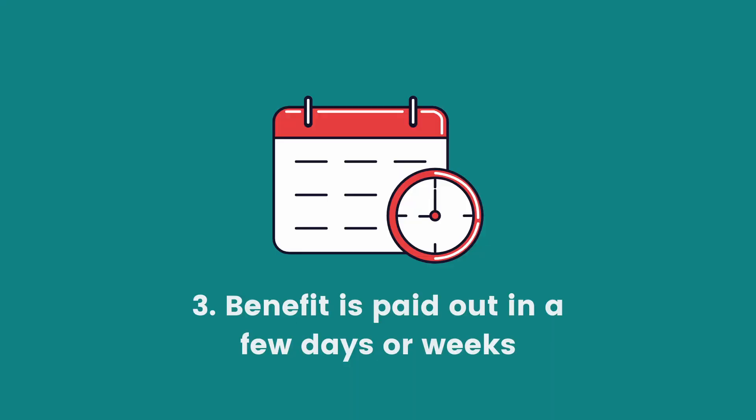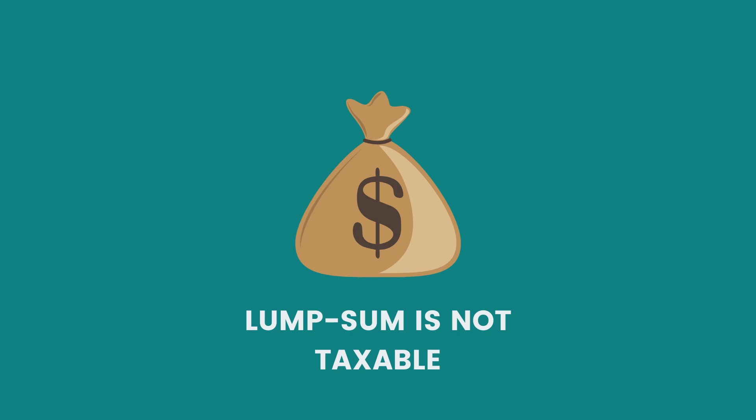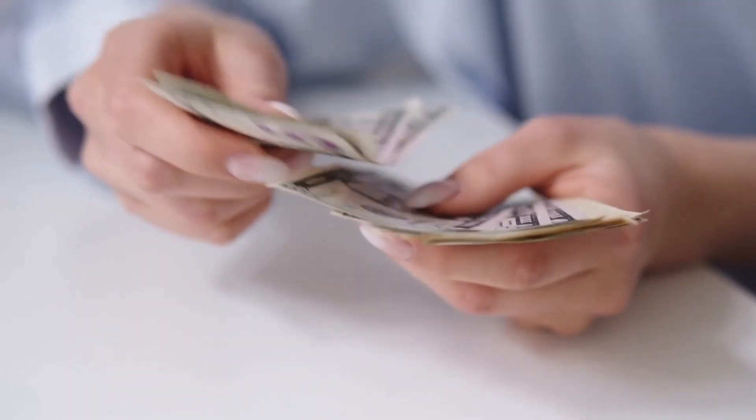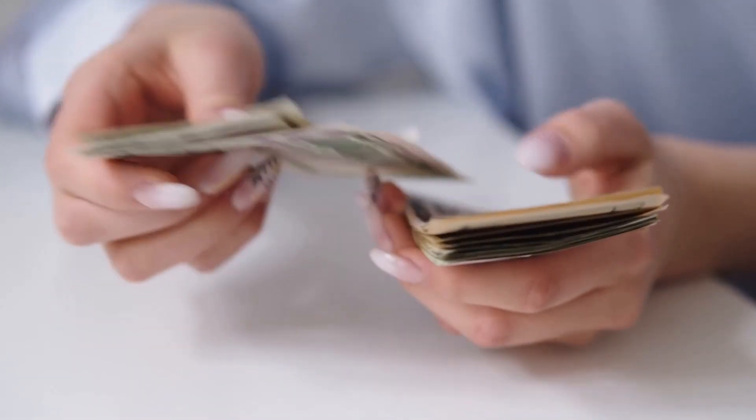Once they've submitted these claims, the benefit is typically paid out in a number of days to a couple of weeks. The policy payment can be paid as a lump sum non-taxable benefit in most cases. Sometimes there may be a structured annuity payment, which just means a series of payments over time structured for that beneficiary.